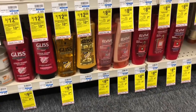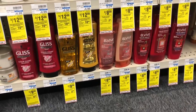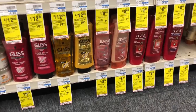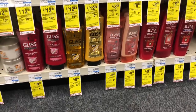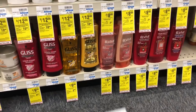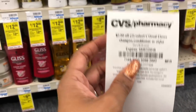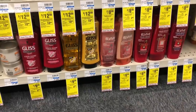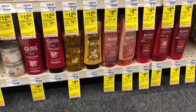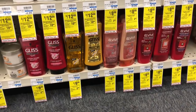L'Oreal Elvive is going to be buy two get a $5 Extra Care Buck. Buy two and use one of the $3 off two coupon from our Retail Me Not from 9/30. You'd pay $7.98 and get back $5 in Extra Care Bucks, making your final cost $2.98 or $1.49 each. If you saved the CRT for $2 off two L'Oreal shampoo, conditioner, or style, stack it with your deal — lowering your out of pocket to $5.98 but getting back $5 in Extra Care Bucks, making your final cost only 98 cents for two or 49 cents each.